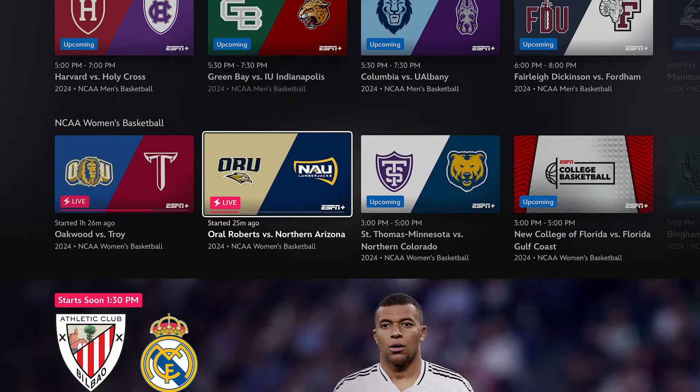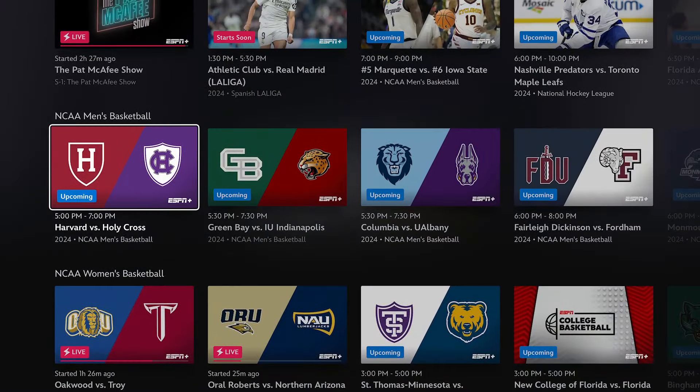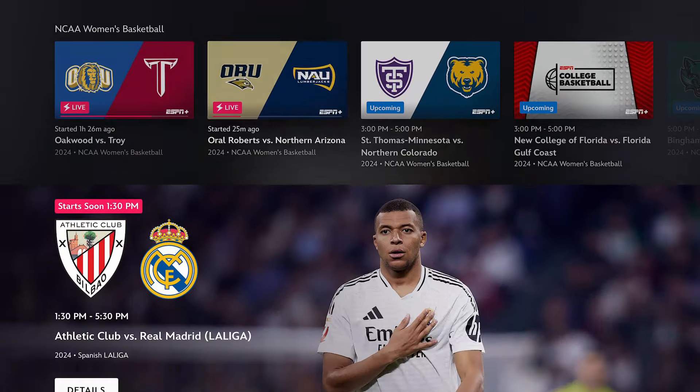However, if you are subscribed to the Disney bundle trio — the one that includes Disney Plus, Hulu, and ESPN Plus — it will include the sports from ESPN Plus integrated together into the same app, in the same way that they have integrated Hulu into the Disney Plus app.